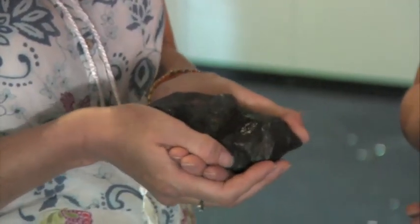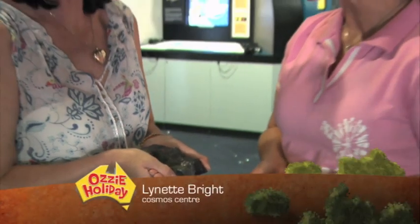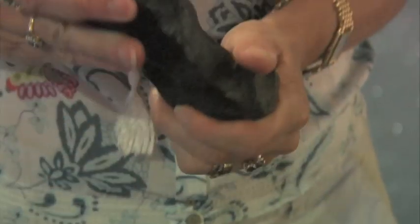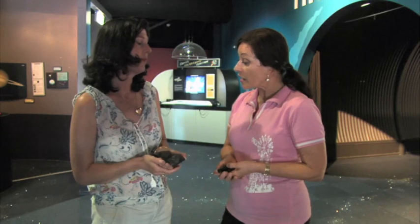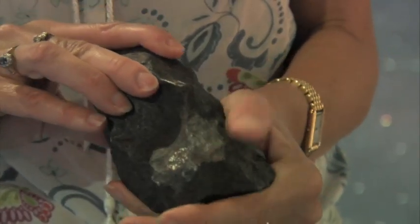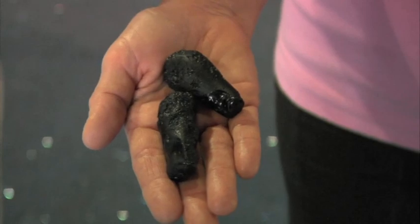This might be the closest I've come to holding a star. Well, actually it's nothing to do with a star — it's an iron meteorite, and meteorites come from rocks from space. Cosmos quality, you might say, but maybe not star quality. I can feel the weight of it. That one is an iron meteorite which is broken away from an asteroid. Can people come to the centre and actually hold a meteorite? We get them out of the cabinet, pass them around, and tell them how they originate in space and their journey through.